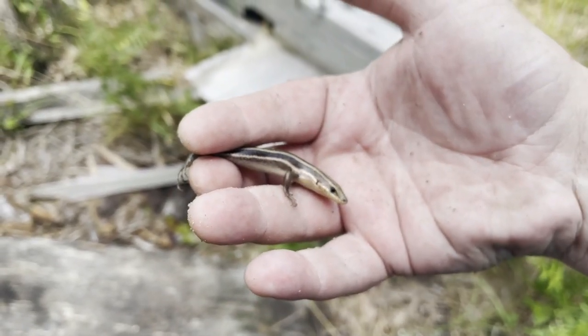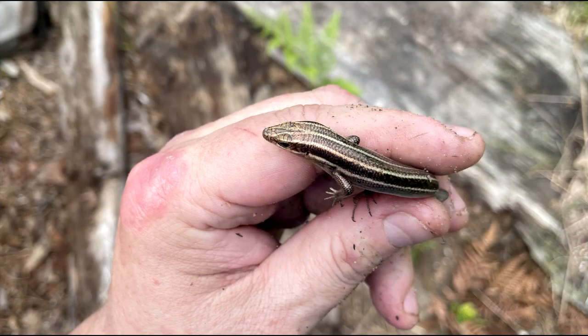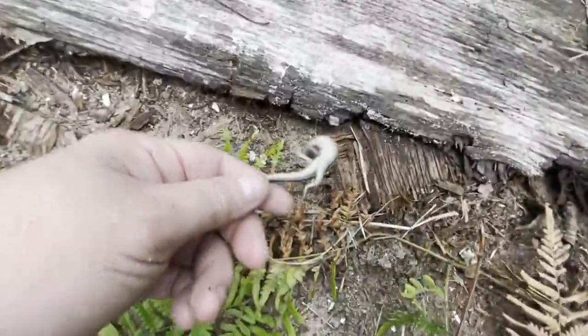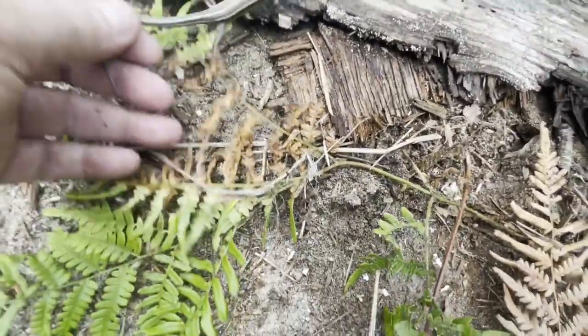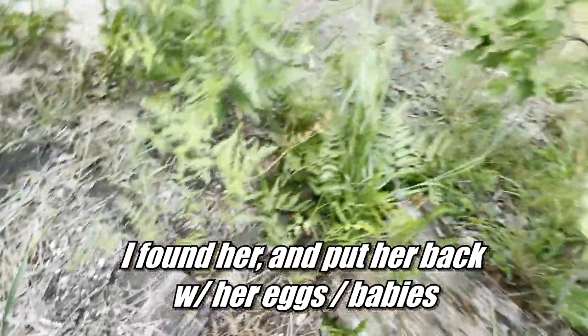Let's get some pictures of him. All right, let's let him go underneath this log. Come on dude, come on — I don't want to break your tail. Get out. All right, run away.